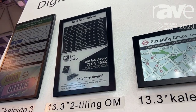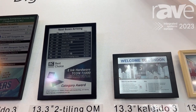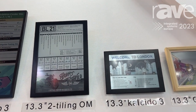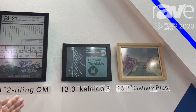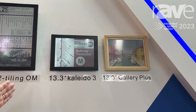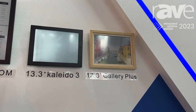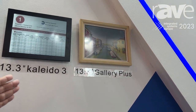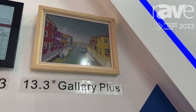It is outdoor capable. The next one is a 13.3 inch color display, also for outdoor timetable or bus stop applications. And finally, the 13.3 inch Gallery Plus is a full color display specifically for